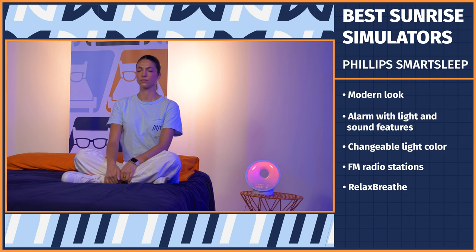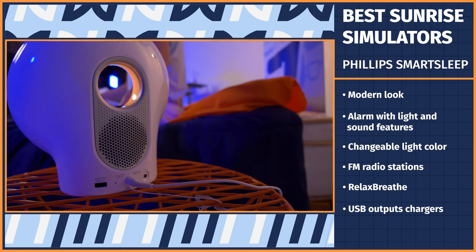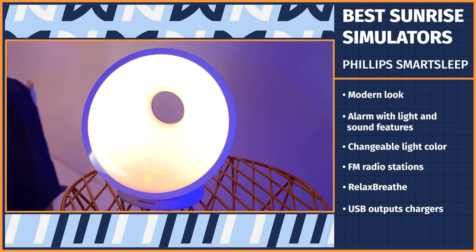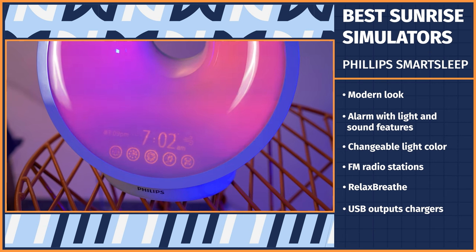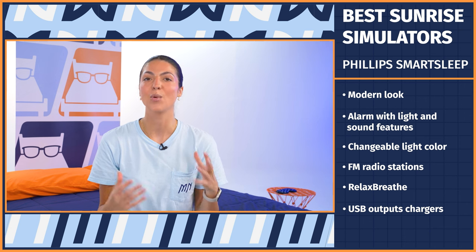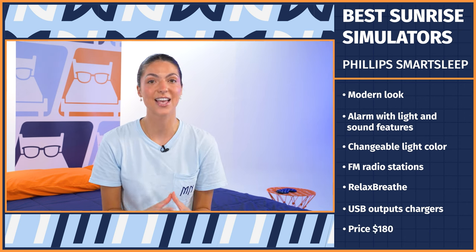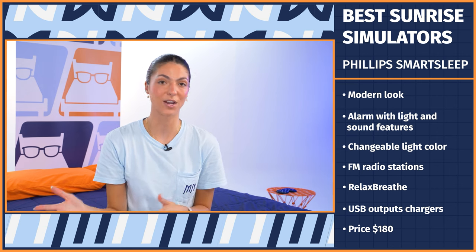Other highlights include the aux port in the back for playing your own music, the USB outlet for charging your phone, the midnight light for when you need to get up and use the restroom, and the fact you can use the device as solely a bedside lamp. Plus, the digital display is sleek and intuitive, and the device is easy to turn on and off. I'd say this model is perfect for someone who's tech savvy and wants a device that's not going to look like an eyesore. We got our Smart Sleep off of Amazon for around $180, and it had almost a perfect five-star rating over 2,400 reviews.